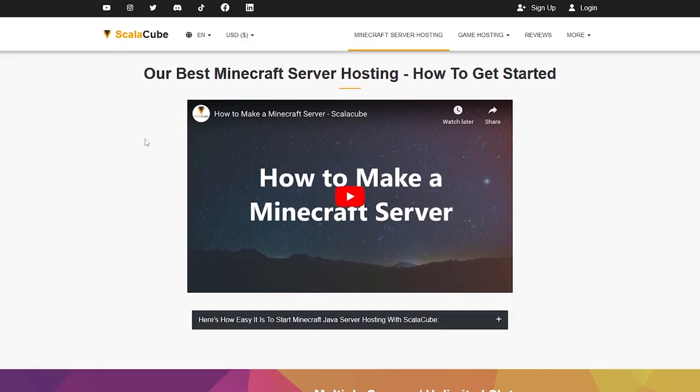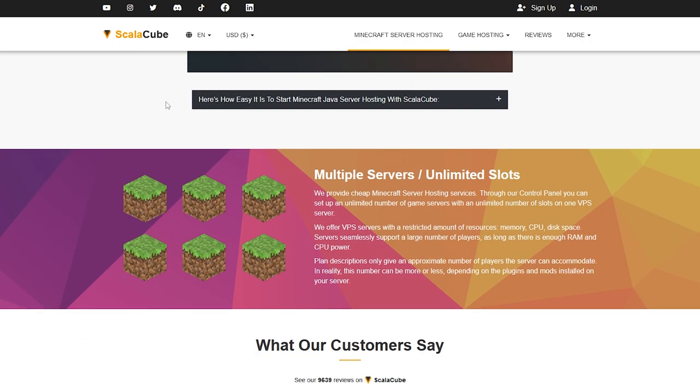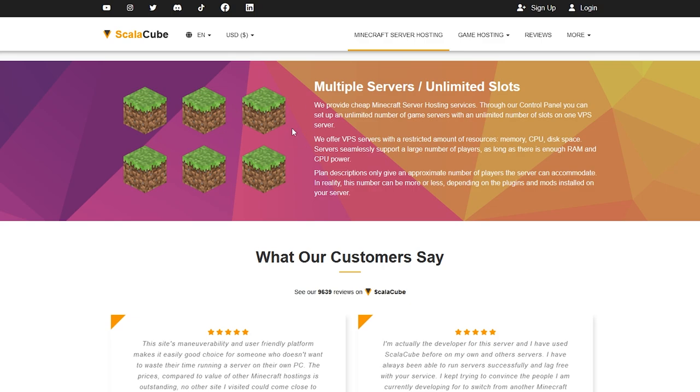Scrolling down, there are also tutorial videos if you don't know what you're doing — they'll show you how to get started. I also have tutorial videos on my channel, and I'll leave a link on the screen right now. That video shows you step by step how to get started. I recommend checking it out if you want to get started with ScaleCube.